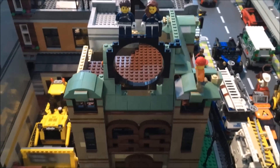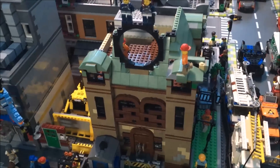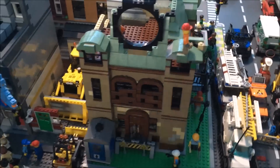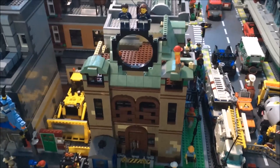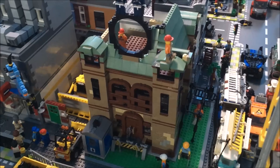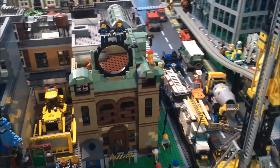That project is Dr. Strange's Sanctum Sanctorum. If you've seen any of the live streams, I've been working on this for the past few weeks and it's getting close to completion as far as the exterior goes. Hopefully I'll be able to get that wrapped up before the movie comes out — that's my plan thus far.